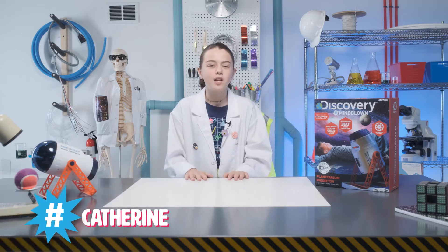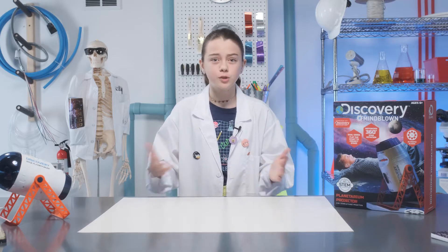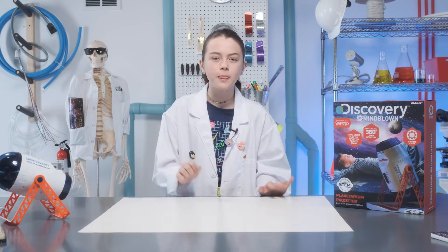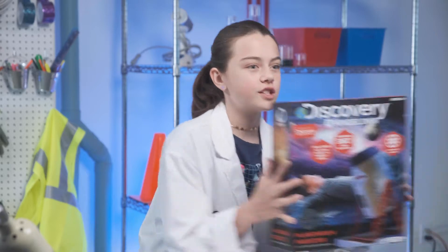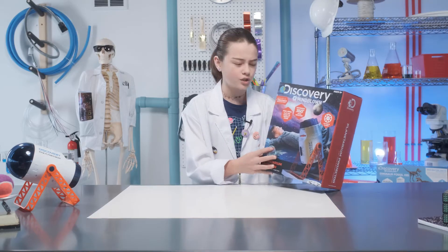Hey guys, I'm Katherine and welcome to Discovery Hashtag Mind Blown. Get ready to use STEM to create the most explosively awesome projects. Today, we are doing the Space Planetarium Projector so you can look at the galaxies wherever you go.